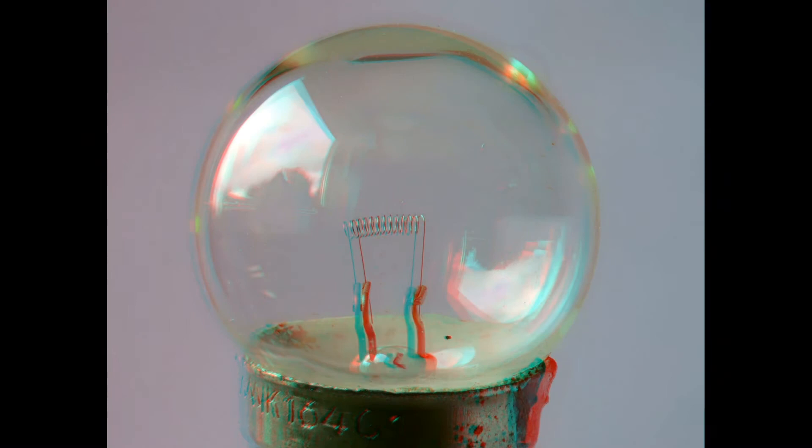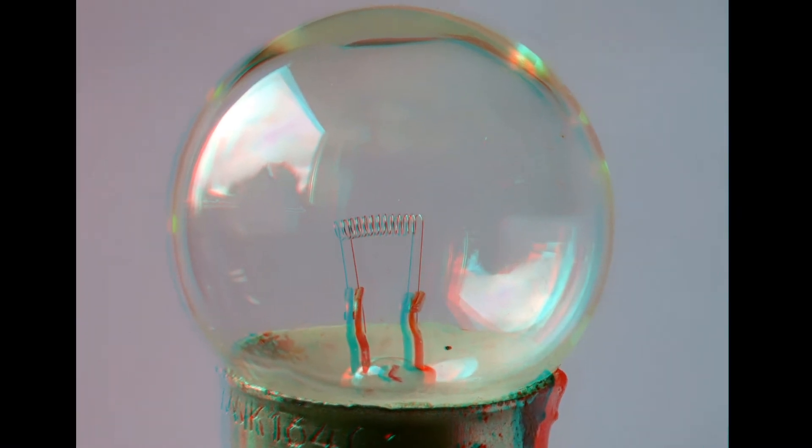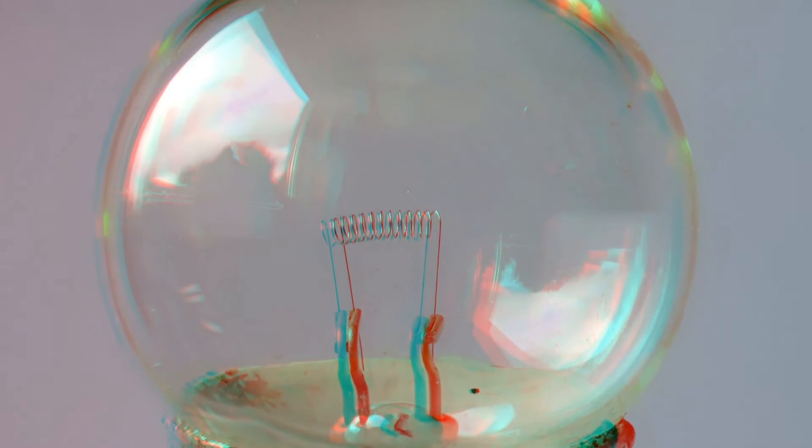Here you can see the sophisticated illumination technique I'm using, reflected on the glass. Just the window at the left side.